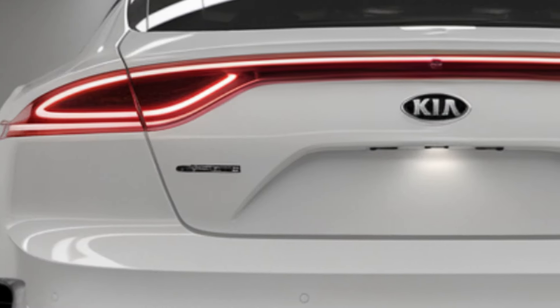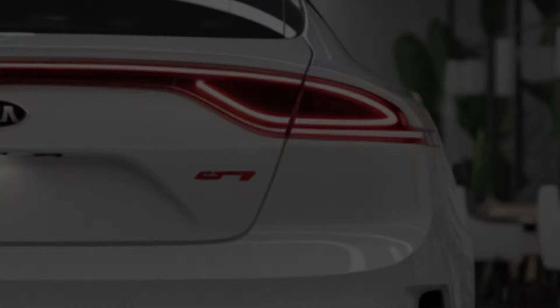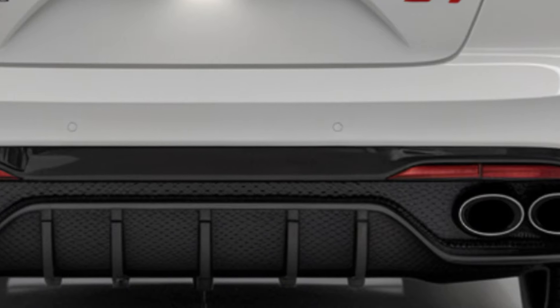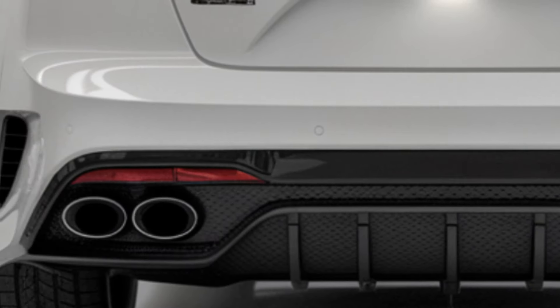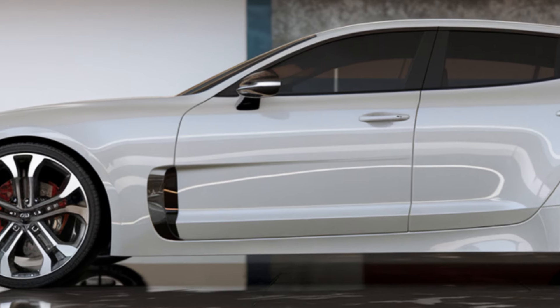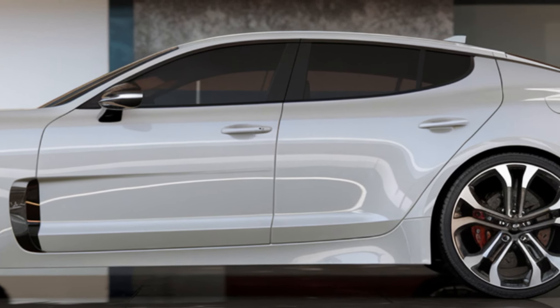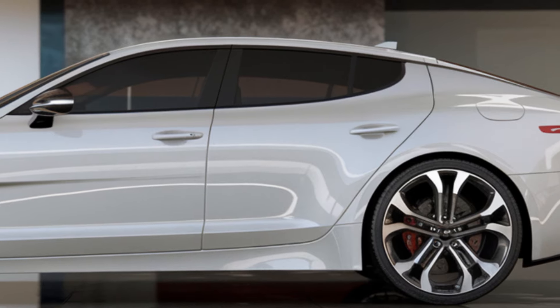The sporty exterior will likely be matched by a premium interior featuring top-tier materials and a tech-laden dashboard. Standout features are expected to include a 10.3-inch touchscreen, wireless Apple CarPlay and Android Auto, and advanced safety features like forward collision warning and automatic emergency braking.